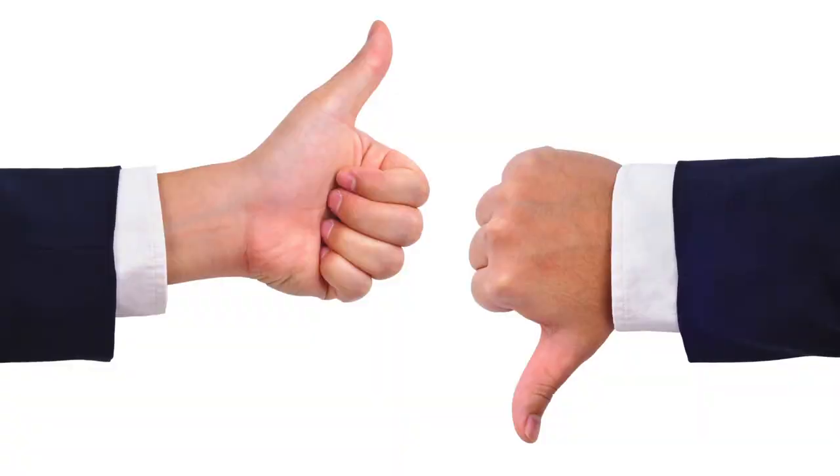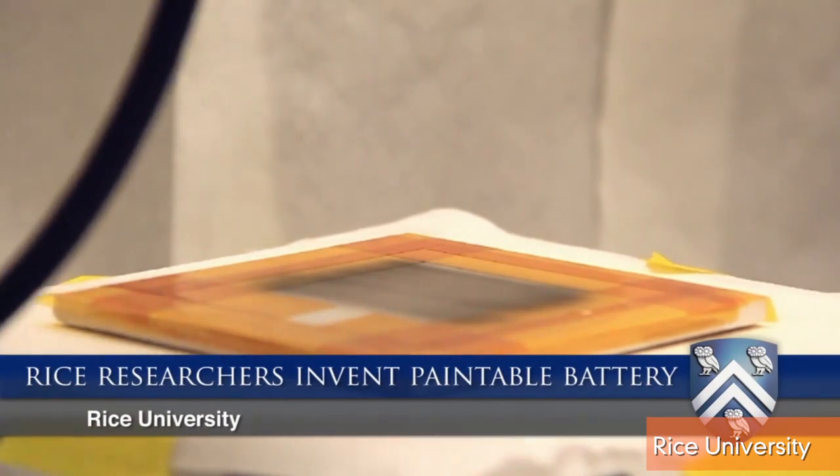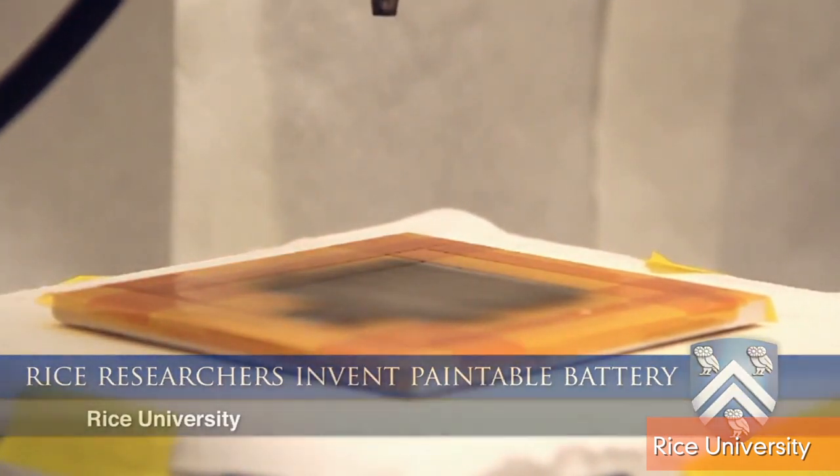A spray-on battery? If you think about it, batteries are made up essentially of positive and negative particles, which the scientists at Rice were able to get into spray cans.